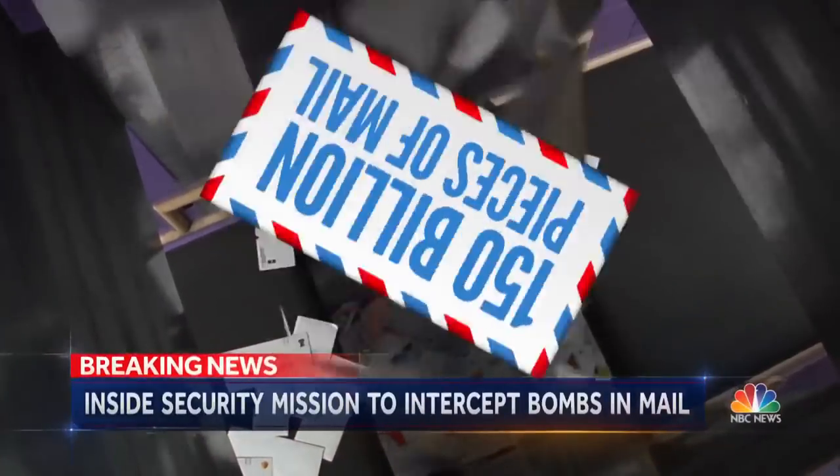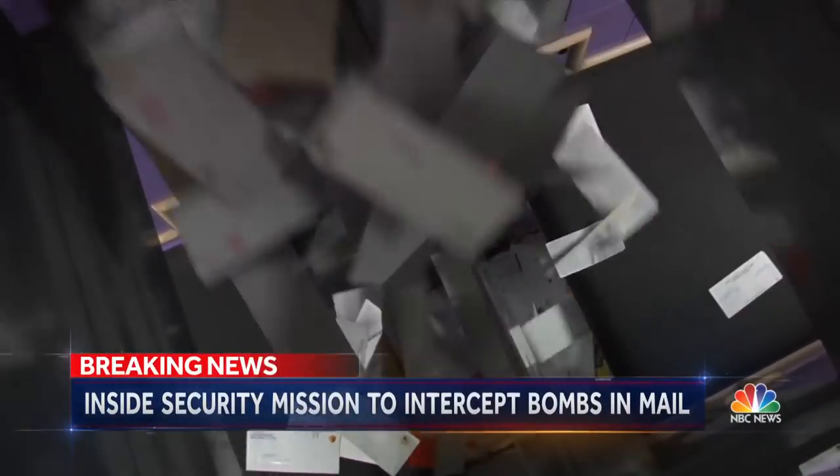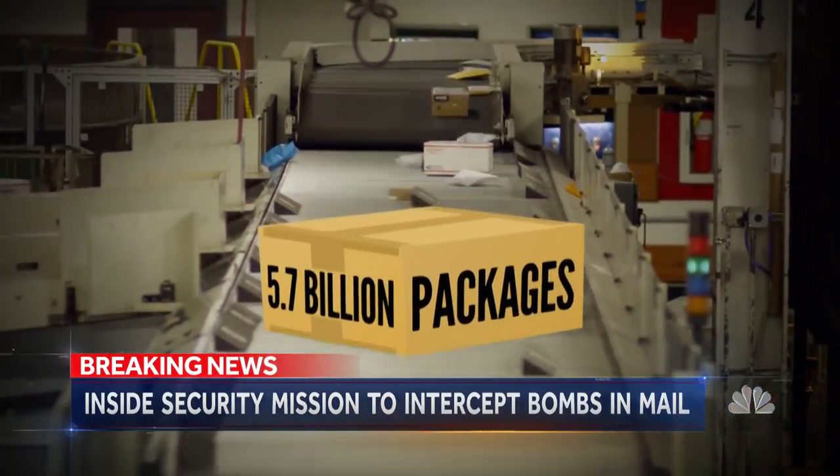A staggering 150 billion pieces of mail move through the U.S. Postal System each year, including nearly 6 billion packages.